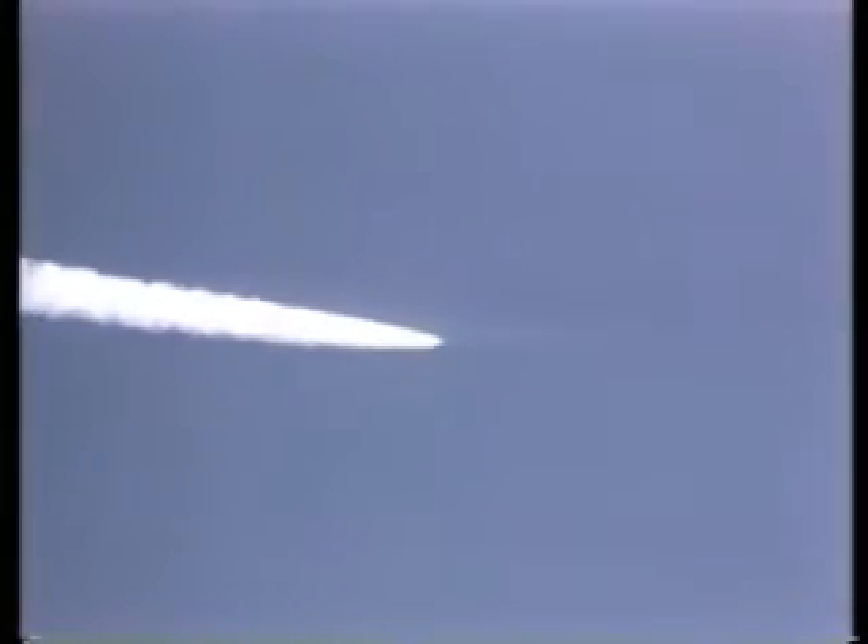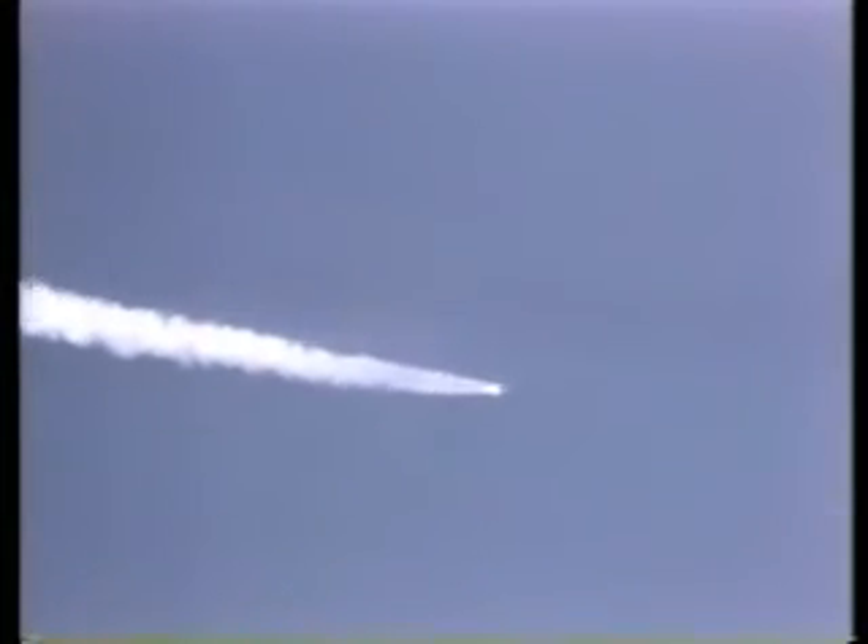Mark two minutes — standing by now for solid rocket booster separation confirmation. Roger. Columbia now 25 nautical miles in altitude.